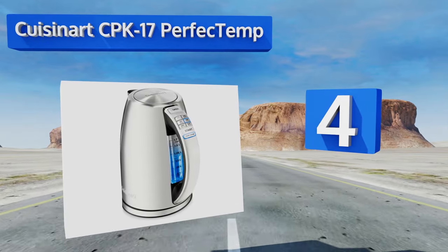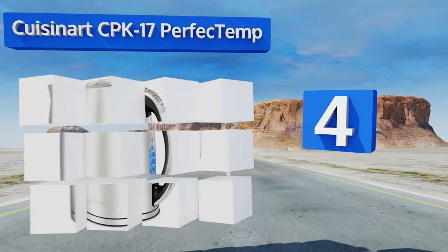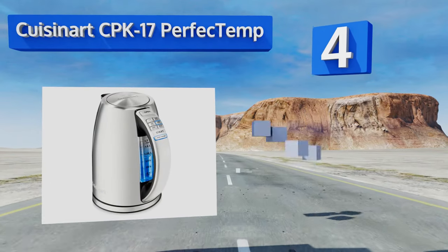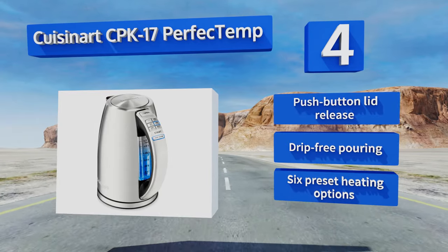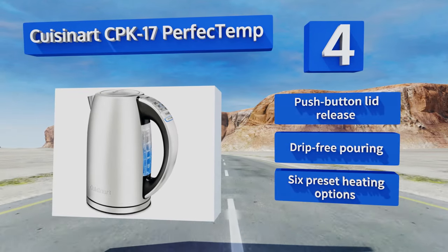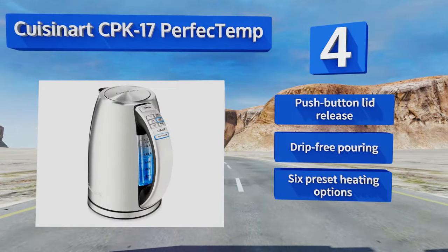At number four, the easy-to-use variable temperature Cuisinart CPK-17 Perfect Temp is a great choice for speed and accuracy. It beeps when done so you know your water is hot, then automatically kicks into warm mode to retain heat until you're ready to use it. It features a push-button lid release, drip-free pouring, and six preset heating options.